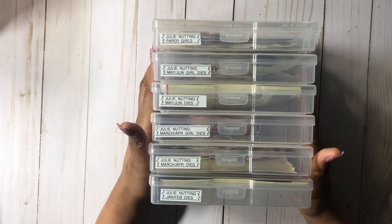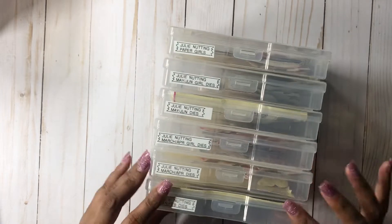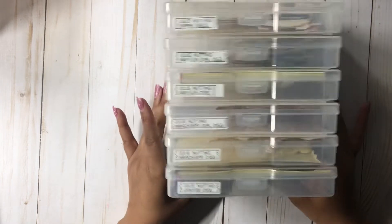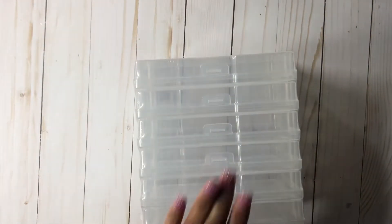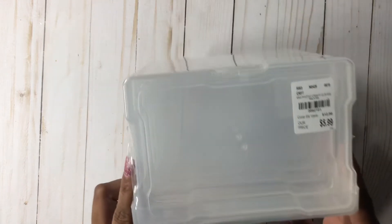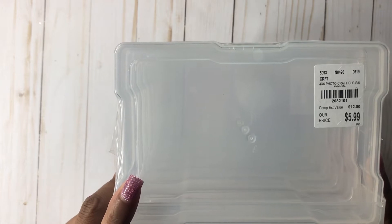I'm going to jump right in. The first thing — I actually picked this one up in my last haul. This is where you get the little bottom case, and it comes with six of these photo cases. I use these for my Julie Nutting paper and dye pieces, and it works amazing. When I went back this week they had a couple, so I picked up both of them. I'm going to use one for my Maggie Holmes, and the other maybe for my flowers or another big collection. Here is the SKU — it's $5.99, the 4x6 Photo Craft Clear Containers.